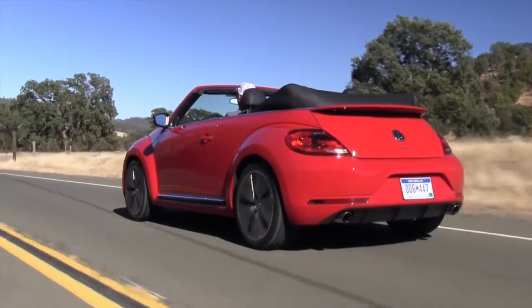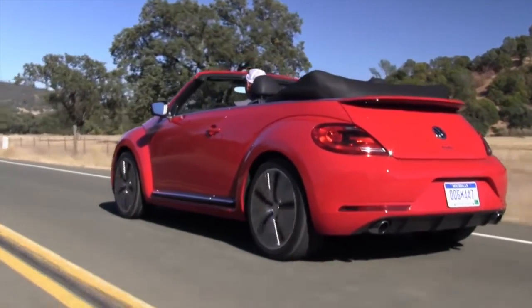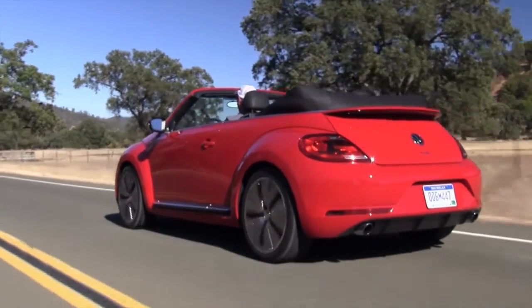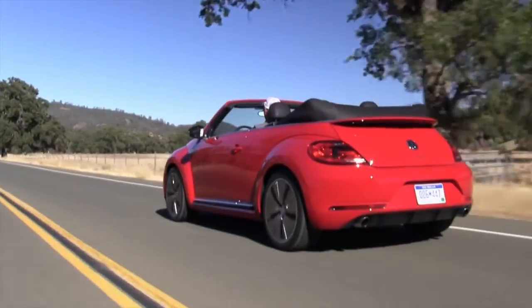The Beetle is actually a pretty great value. It seats four and is a direct competitor with the Mini Cooper and the Fiat, depending upon how you load it up. When you're looking at convertibles, also consider the Ford Mustang Convertible, the Camaro, and there are a lot of other cars in that category as well.